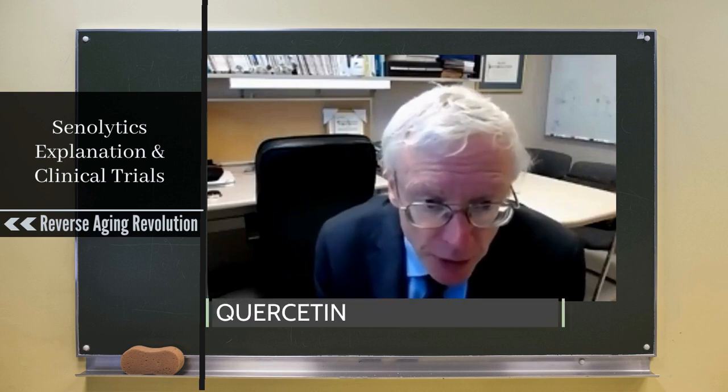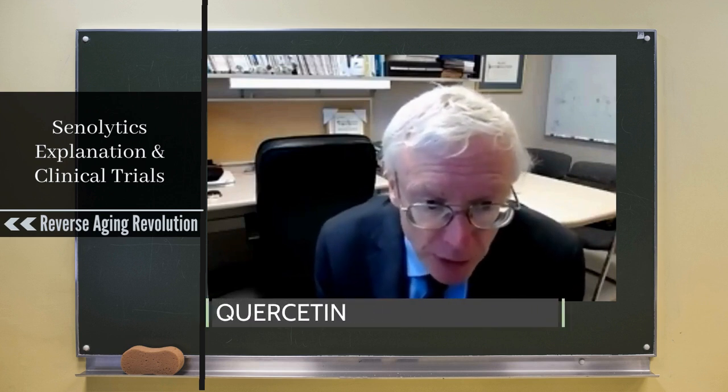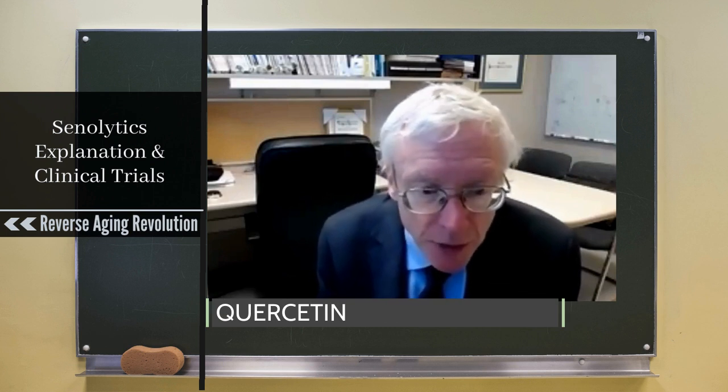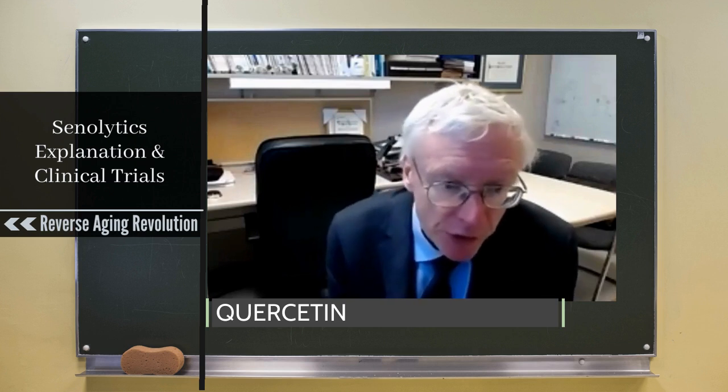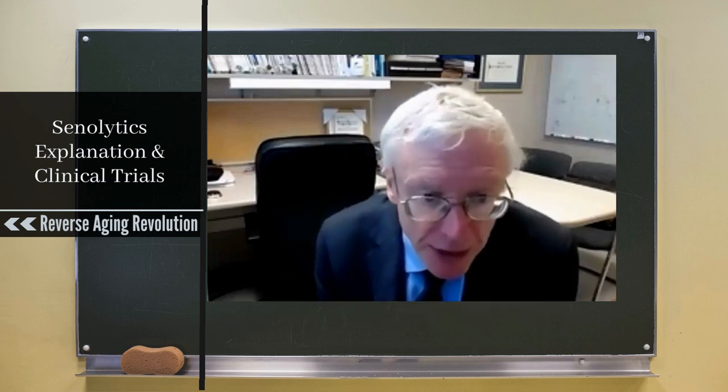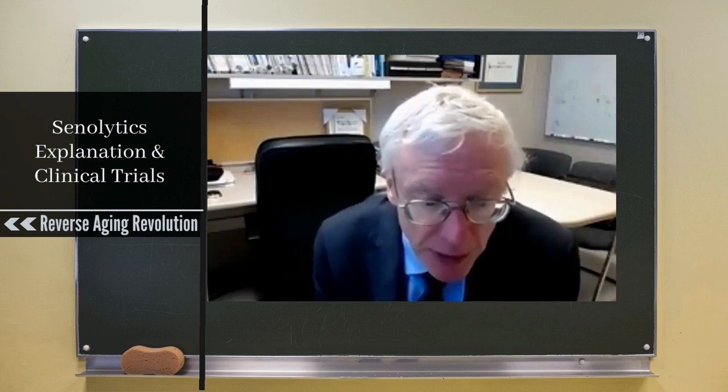Quercetin is a natural product. It's in apple peels — it's what makes apples taste bitter. It targets a number of pathways that are complementary to what dasatinib targets, so the combination gives a broad spread of targets on the SCAT network.